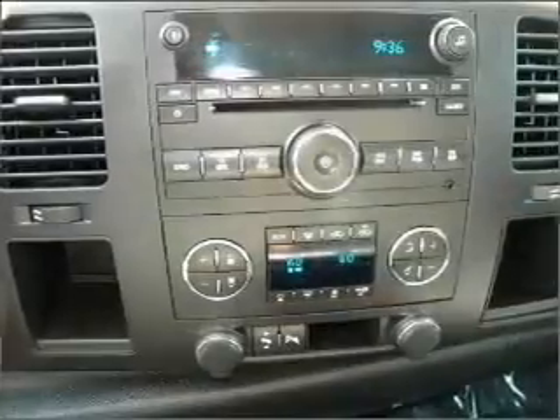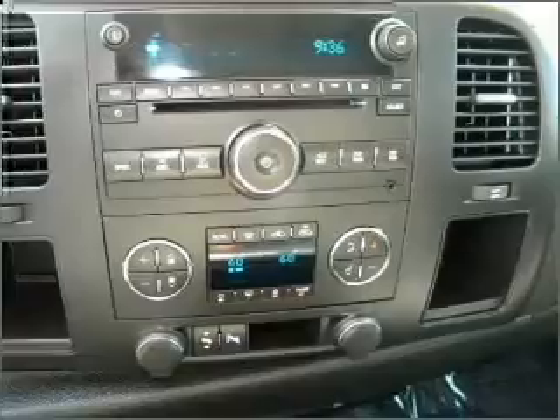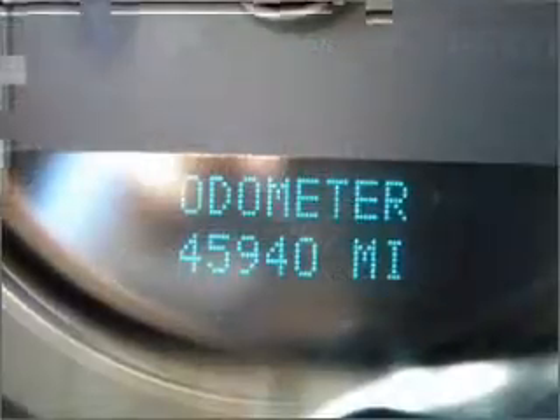Priced below the Kelley Blue Book's suggested retail value, this vehicle is a great deal. Our website offers more information on all of our vehicles. Call us today to start test driving.